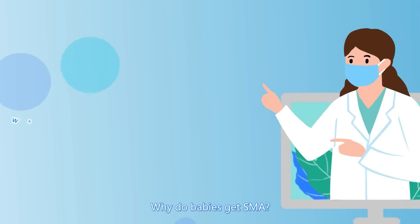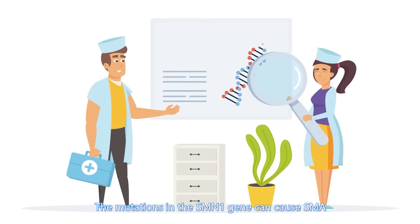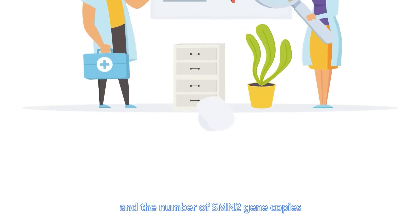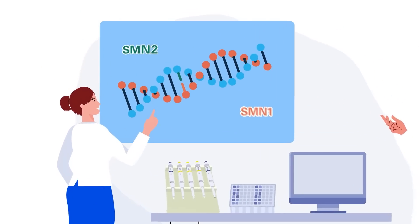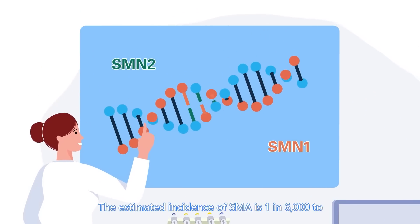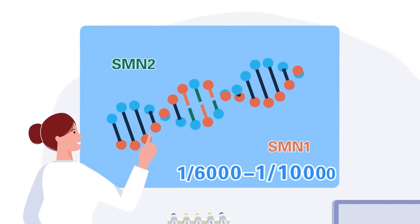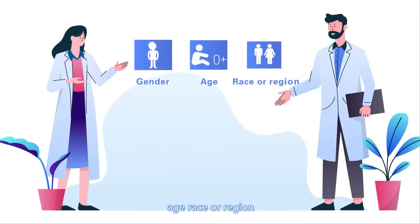Why do babies get SMA? Mutations in the SMN1 gene can cause SMA, and the number of SMN2 gene copies has clinical significance on disease severity. The estimated incidence of SMA is 1 in 6,000 to 1 in 10,000 live births, and SMA knows no gender, age, race, or region.